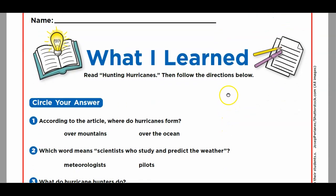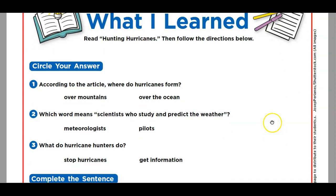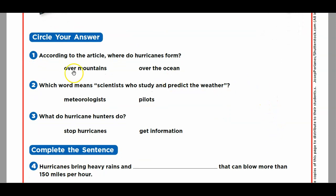It says, 'What I Learned.' Read Hunting Hurricanes, then follow the directions below — which we did already. So according to the article, where do hurricanes form? Do they form over the mountains or over the ocean? Over the ocean — so you can circle that. Which word means scientists who study and predict the weather? Meteorologists or pilots? Meteorologists.